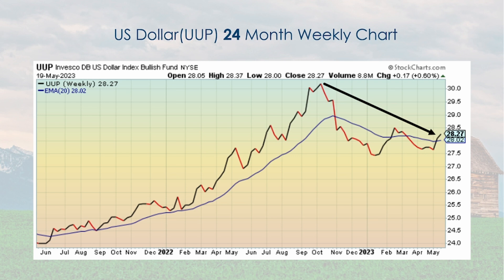A 24-month chart of the dollar. The dollar, generally speaking, has declined since last October. However, you can see a couple of times, including the last couple of weeks, where it has tried to go back up. But the general direction from October to present is downward.